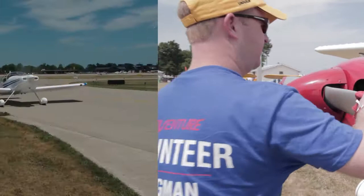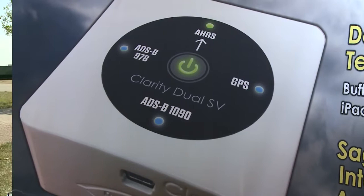Coming up in AOPA Live this week from AirVenture 2012: older is better for this jet jock, the flight line up close and personal, and ADS-B — the little box that's out to change the way we fly. AOPA Live this week from Oshkosh starts right now.